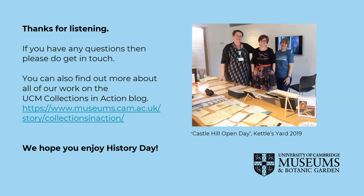So that is a very quick overview of some of UCM's archive collections, and I hope it provides some inspiration for your work. Please do contact the museums if you want to visit to undertake research — you will be made very welcome. Thank you so much for listening, and we hope you enjoy History Day.